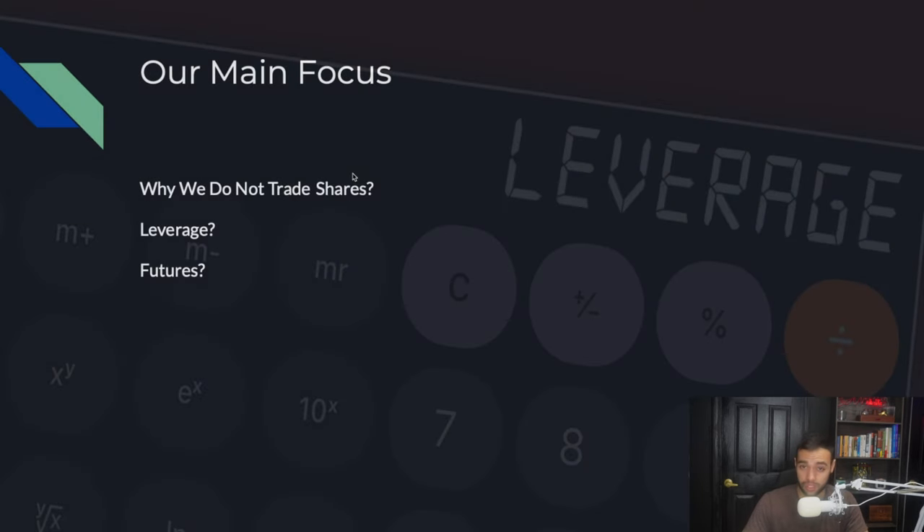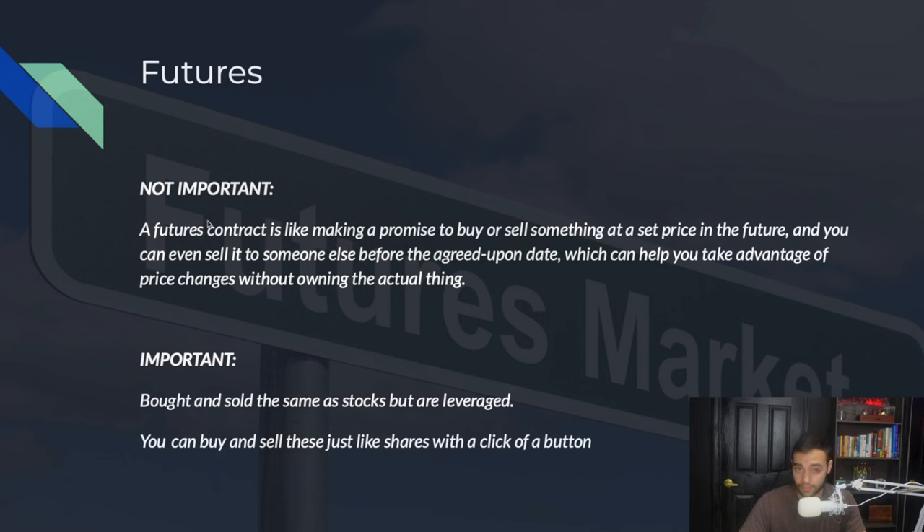Our main focus here is we're not going to trade shares like Apple or Tesla. We trade future contracts because they're leveraged — highly leveraged. That's what we're looking for. If you're trading shares, you can't make $2,000 a week starting with $500. If you're trading futures, that $500 in your account can become $2,000 a day because of leverage. You can buy and sell futures with the click of a button, just as simple as pressing buy or sell. The important thing is the leverage — your money works harder for you.